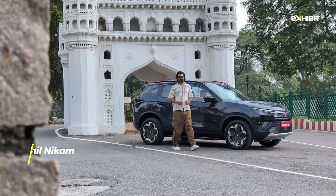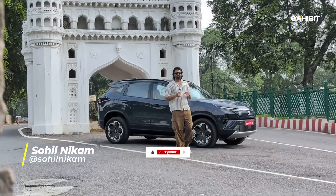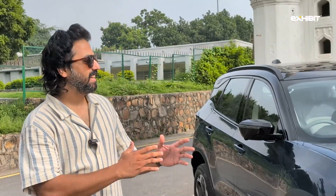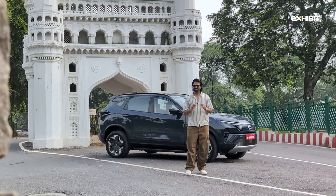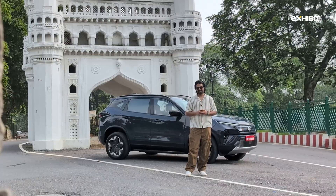Welcome to this new segment on X-Bit Magazine where we leave the horsepower talk for later and focus only on the tech horsepower that powers today's vehicles. Today we are taking a look at the Tata Harrier EV and decoding not its design or its range, but purely the tech it packs inside it.